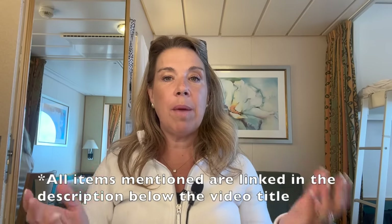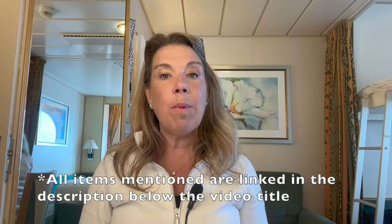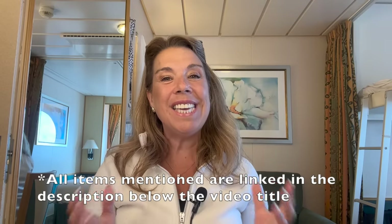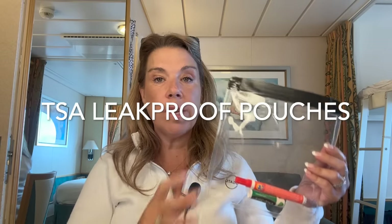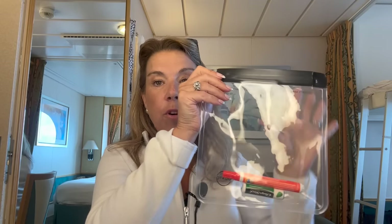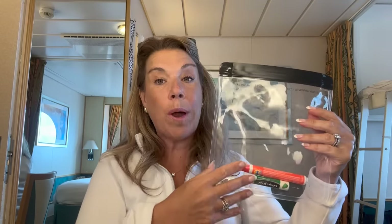By the way, any items I mention in this video will be linked down below in the description. Something new I decided to try over the last couple of cruises are these clear TSA-approved leak-proof pouches. What I like about them is that even if you don't fill them completely, they fold up pretty flat in your luggage. And if you're flying, they're TSA approved so you can fill them to the one-quart size.